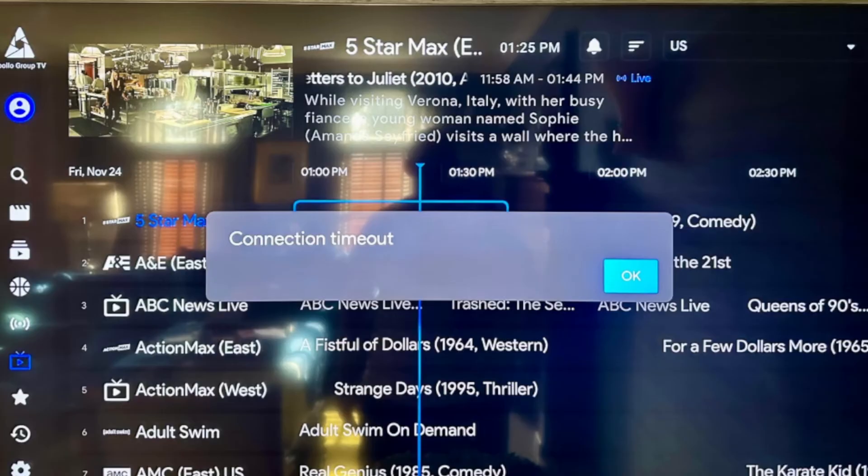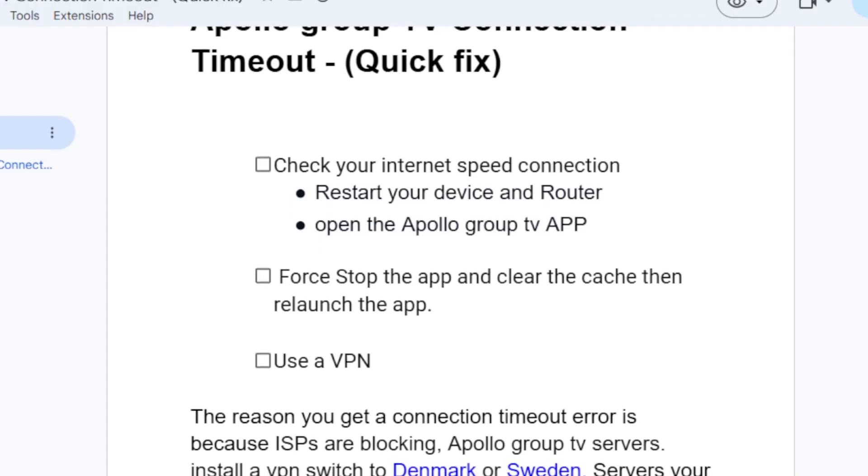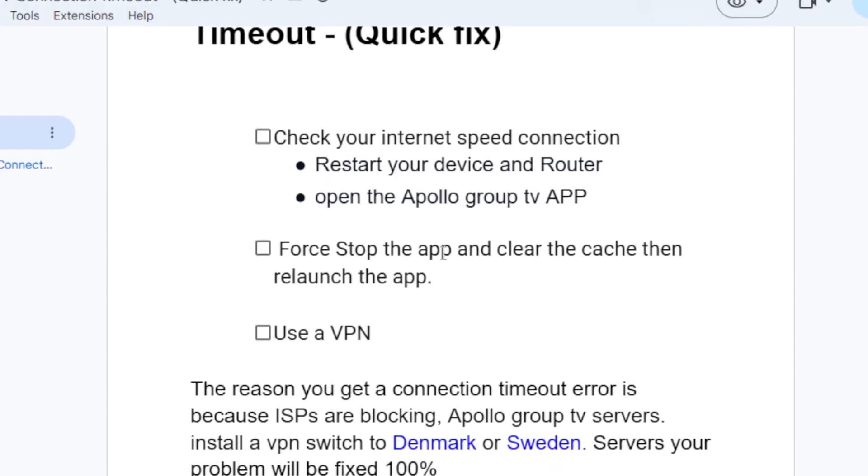If you're still facing the same connection timeout error, the next step is to force stop the Apollo Group TV app, clear the cache, and then relaunch the app.